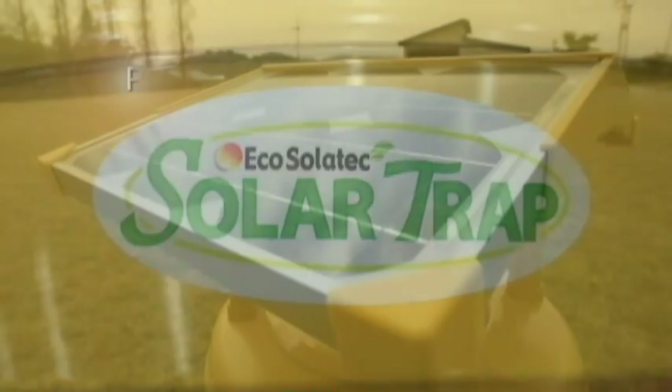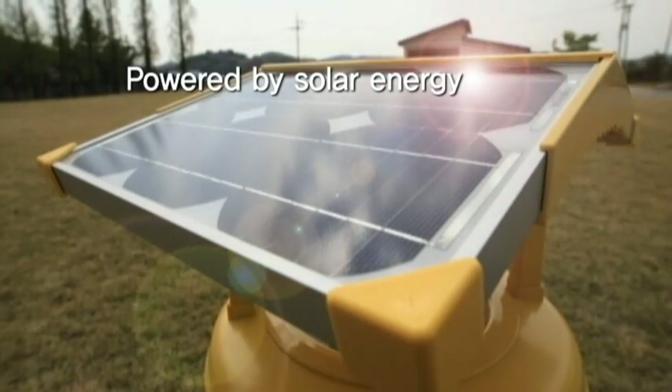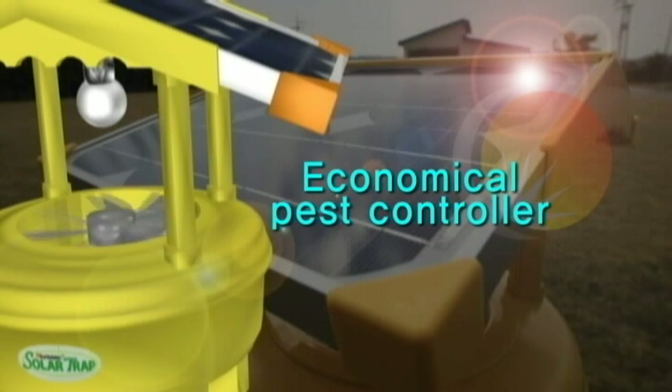Solar Trap is an eco-friendly energy product, which is powered by solar energy instead of an outer power source. Since it does not need any electrical installation or electricity payment, it is an economical pest controller.